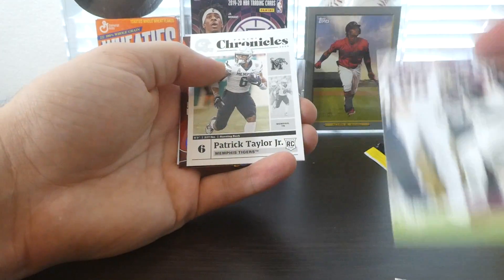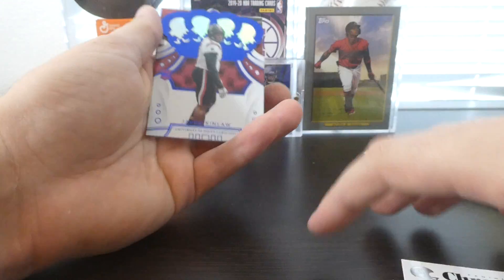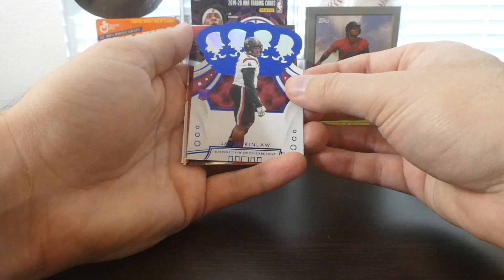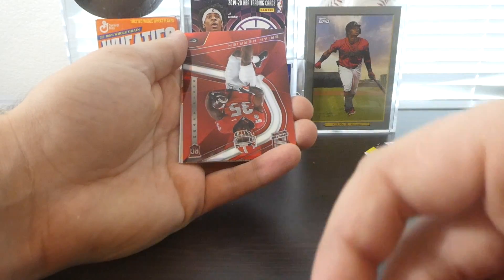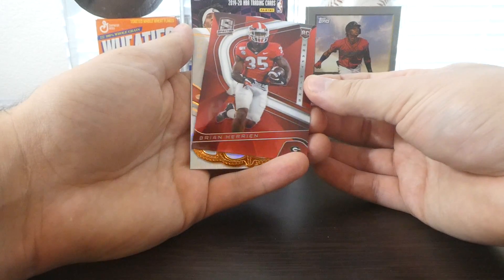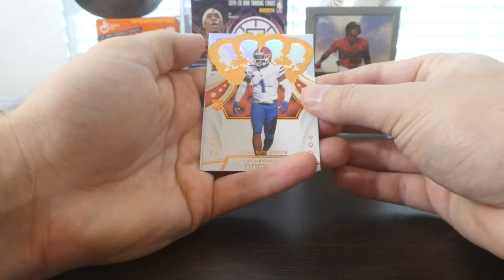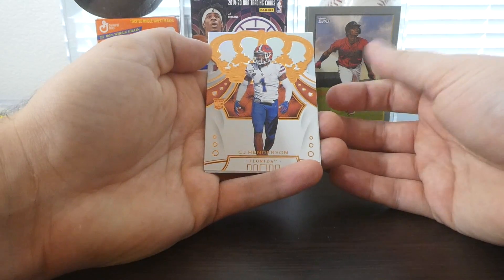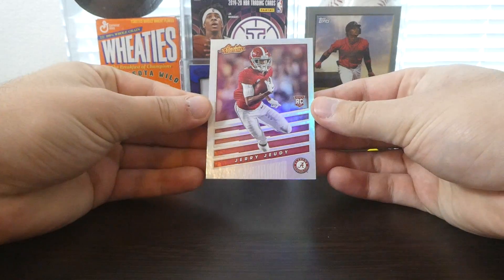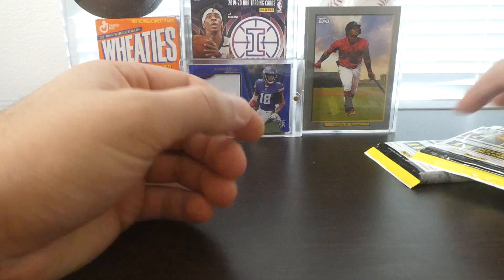Then we've got a Tyler Johnson Playoff, Courtney Davis Prestige, Patrick Taylor. We have a Crown Royale of Javon Kinlaw, who I don't think I've seen in this product yet. Then we have a very cool Spectra of Brian Harrison — not sure who he is, but a cool card nonetheless. Then we got a C.J. Henderson Crown Royale, which is pretty cool. And an Absolute Football Jerry Judy. There's some decent ones in there, nothing too special.